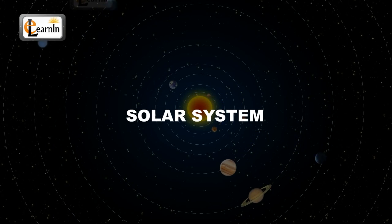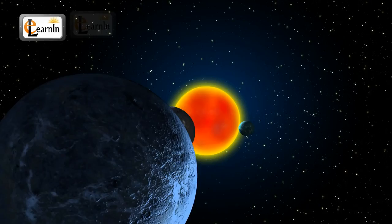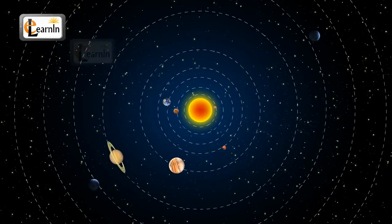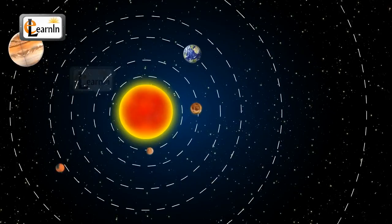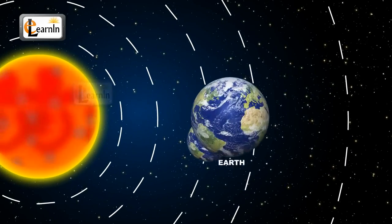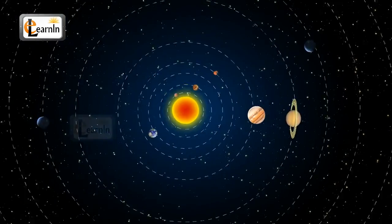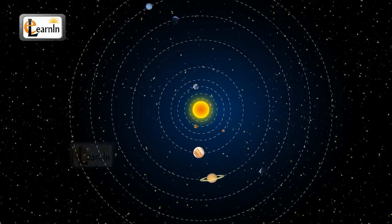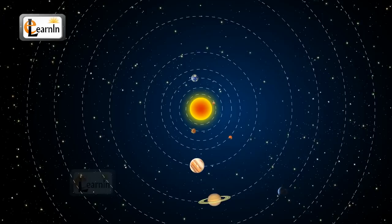The solar system consists of the sun and its planetary system of eight planets, their moons, and other objects including asteroids and meteors. Our planet Earth is among one of the eight planets that revolve around the sun. It's called the solar system because the word solar means relating to the sun, and since the sun is the center of most parts of the system, it is called the solar system.